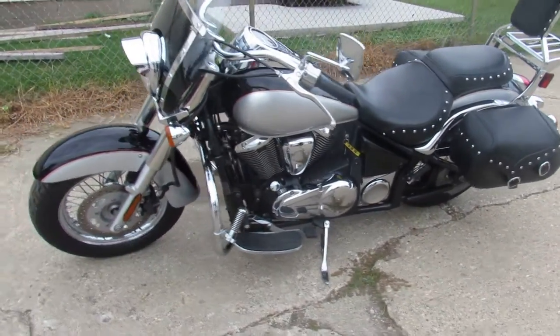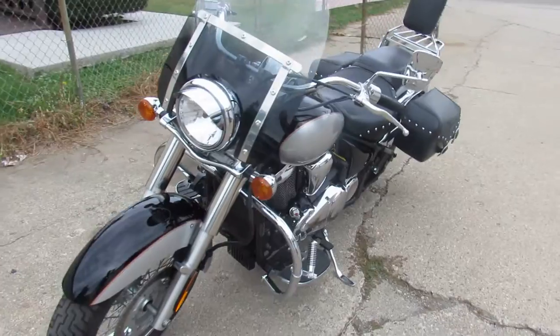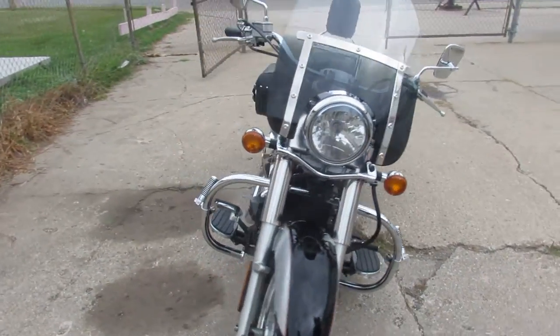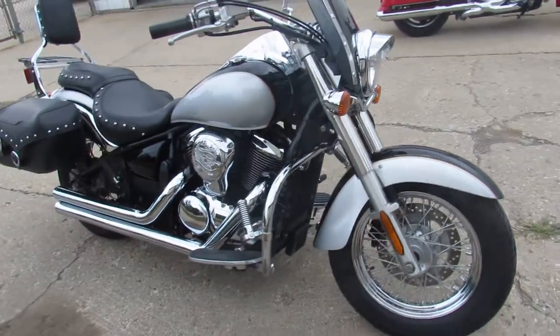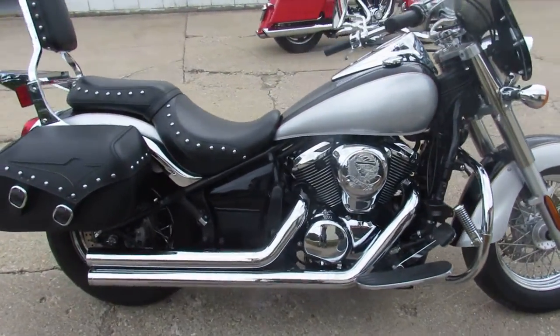Hey guys, ApprovalPowerSports.com here doing some videos on some bikes we just got in. This one here is an '07 Vulcan 900LT for sale. It's got all the extras — two-tone silver and black paint, it's flawless, and all the chrome shines like new.